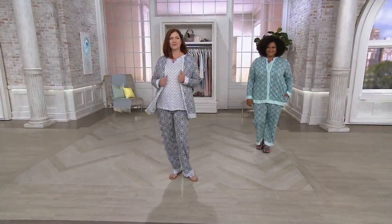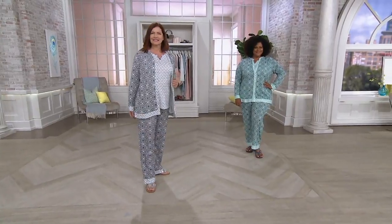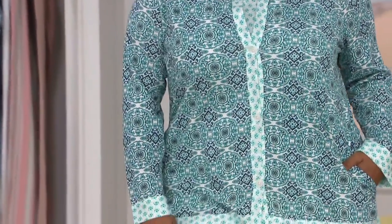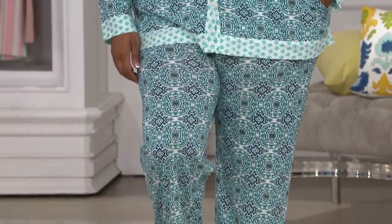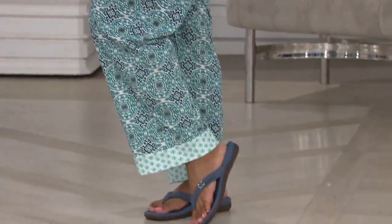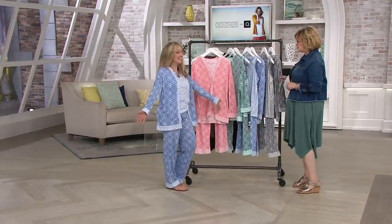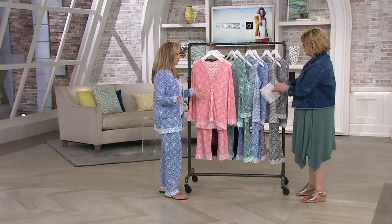This print is called Medallions and Pinwheels, done in a very upscale ultra jersey fabric. It's under $58, which is a crazy good price compared to what you'd expect to pay for this at retail. Michelle Michaels is joining us today — this is our brand new three-piece pajama set. It comes with a sleeveless tank so you can wear this now.